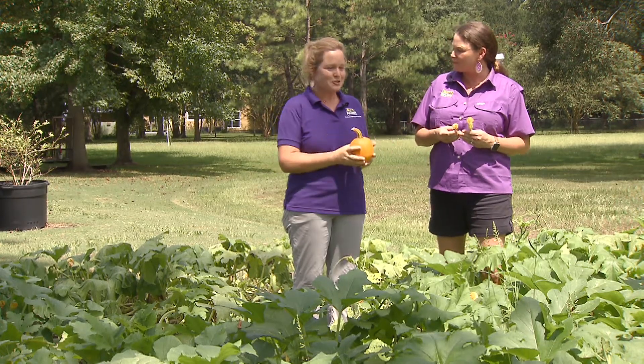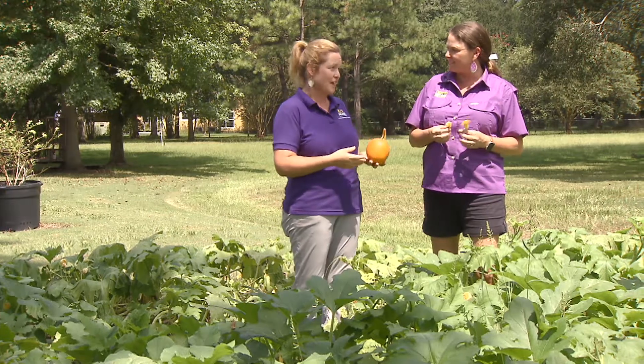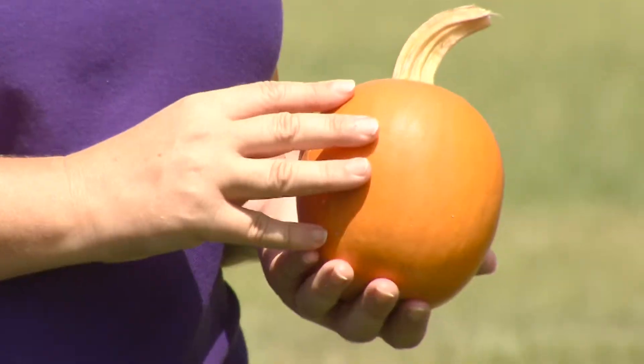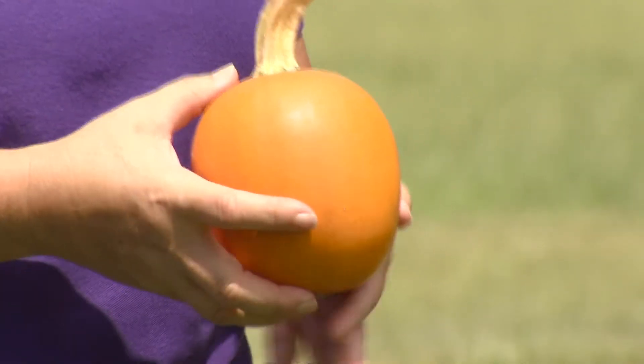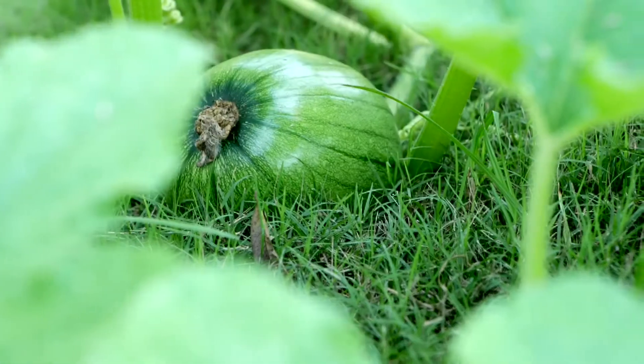Sure, Heather. Well, I chose to grow pumpkins to give them away to my neighbors, and I love growing them because they're a challenging crop. So when I'm growing pumpkins, I try to grow a lot of different varieties. What I have in my hand is Orange Smoothie, but I also have Autumn Touch, Connecticut Fields, just a wide range of smaller and larger pumpkins.